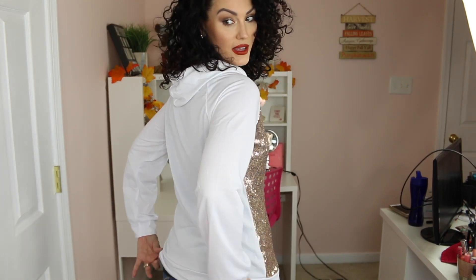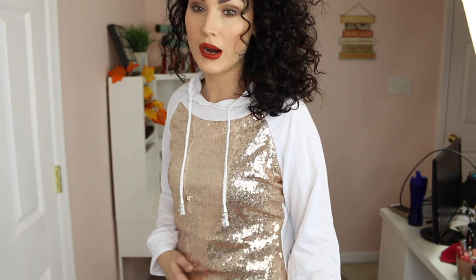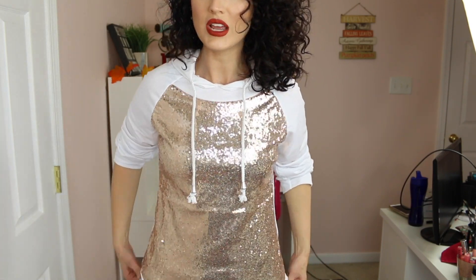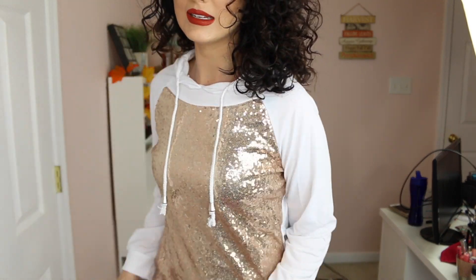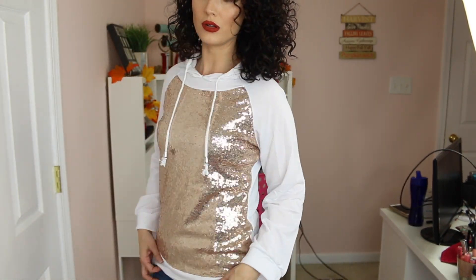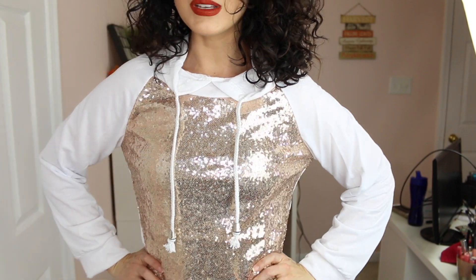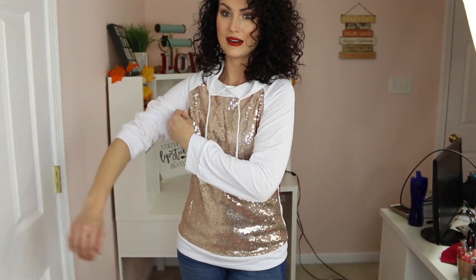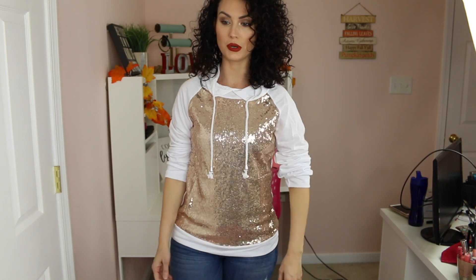The sweatshirt is cute and this is perfect for the holiday season. I like that it's got the little gold detail. This is an extra large and it's pretty tight — I got it so it would be oversized and it is not oversized at all. I'm glad I got an extra large. I like it, though I might have to keep the sleeves rolled up a little bit.